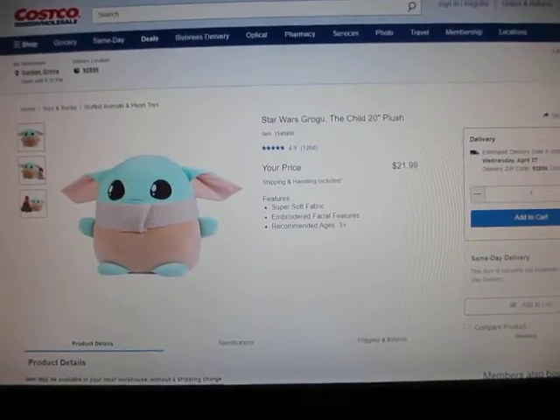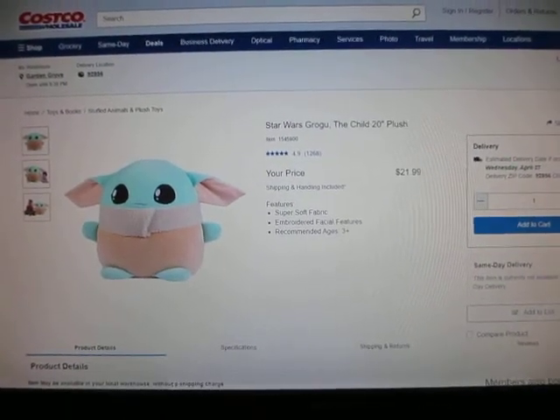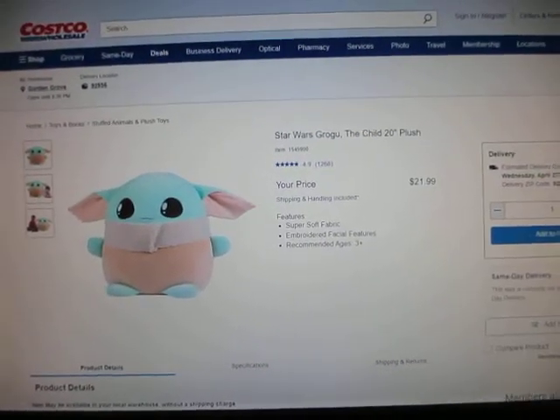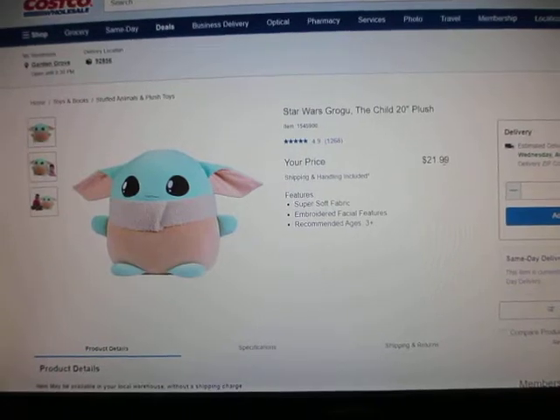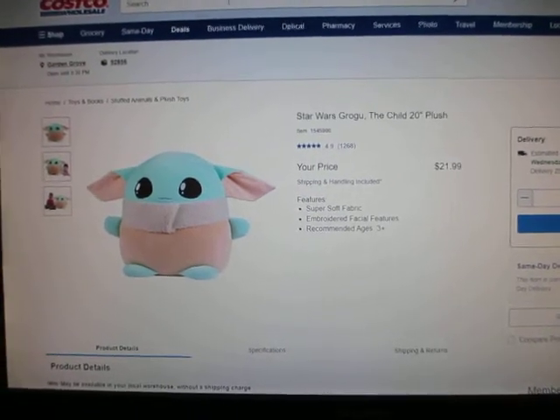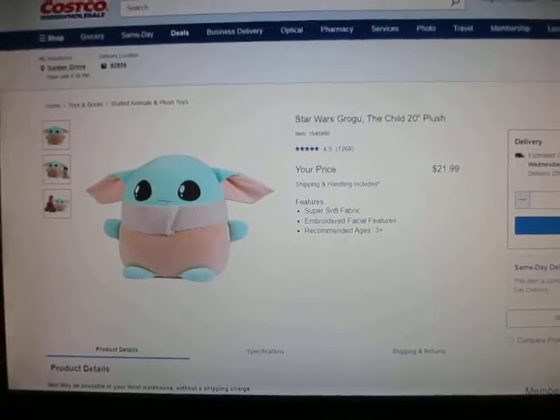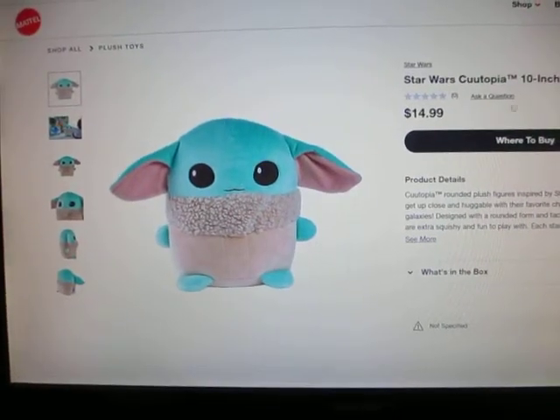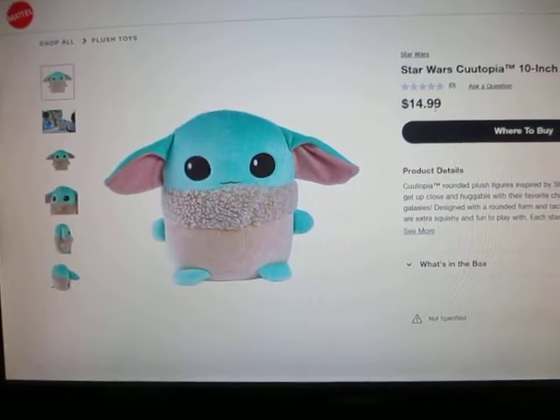This is a Star Wars Grogu plush that my wife got from Costco. If you can find it in store you might find it for a better price, but it's roughly $22. There's a matching smaller set — not 20 inch but 10 inch — also sold by Mattel, and that one's just $15 retail.